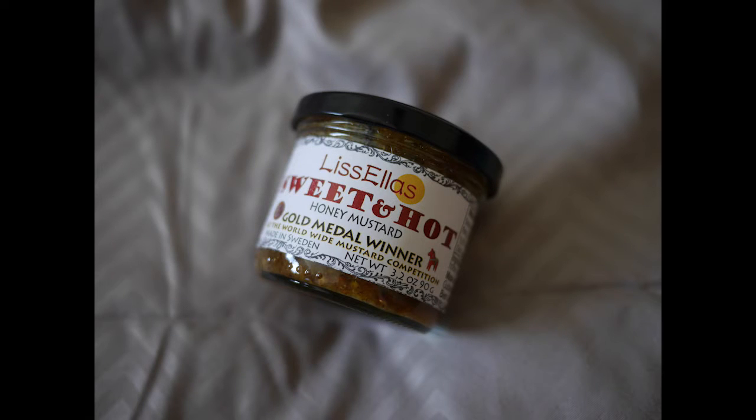We have Liss Ellis Sweet and Hot Mustard. Growing up, my dad would always buy these mustard packs from this boy's home that was in our area, so we'd have like nine different kinds of mustard growing up. We were the condiment kings, so you would probably love this.